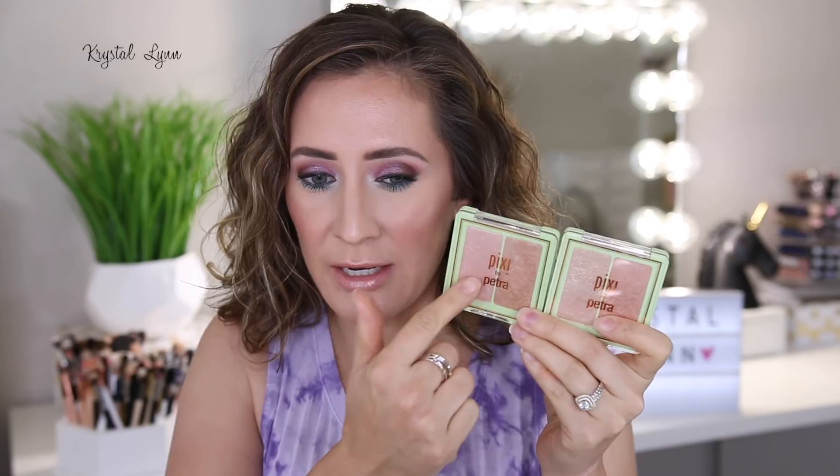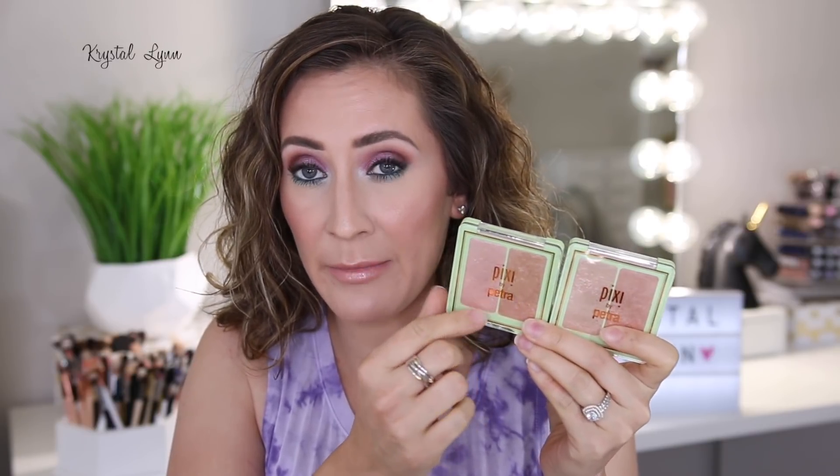I do kind of wish the two lighter shades in each palette were paired together in their own palette, and the two darker shades in each palette were their own duo — since I'm a light complexion the lighter shades work best for me. But I love them — they're so pretty. They make good eyeshadows as well. Definitely recommend these.